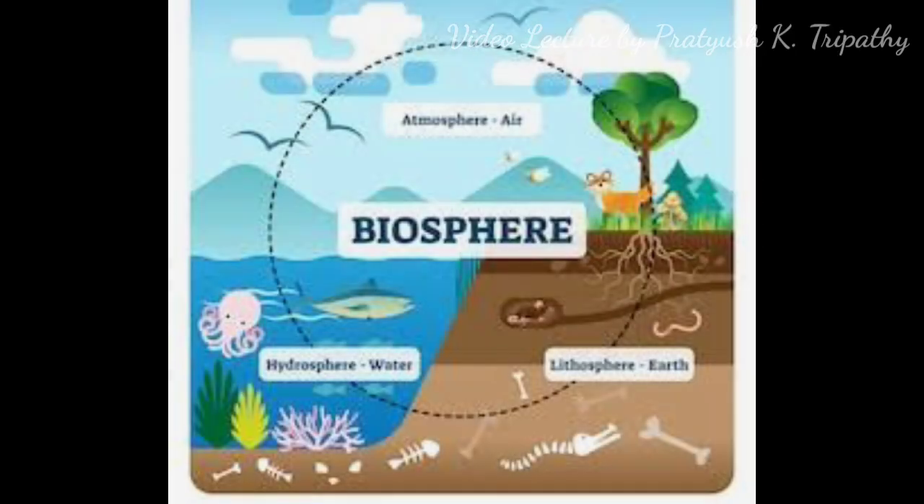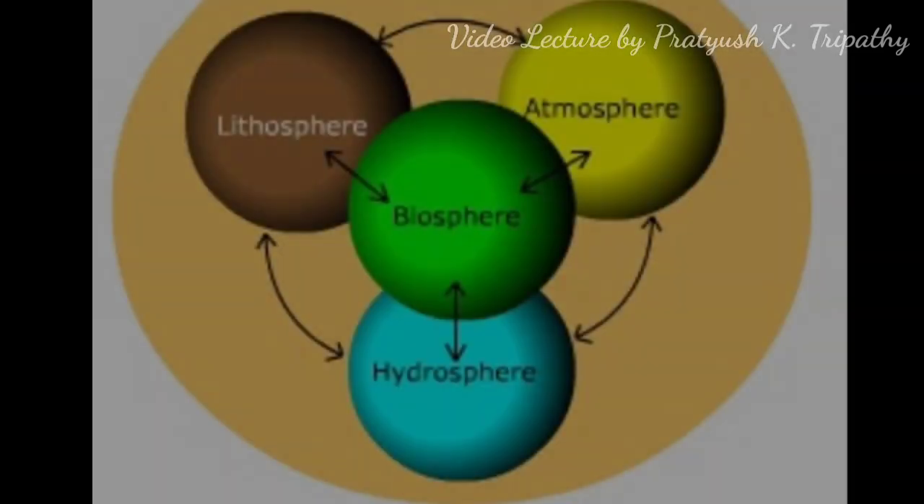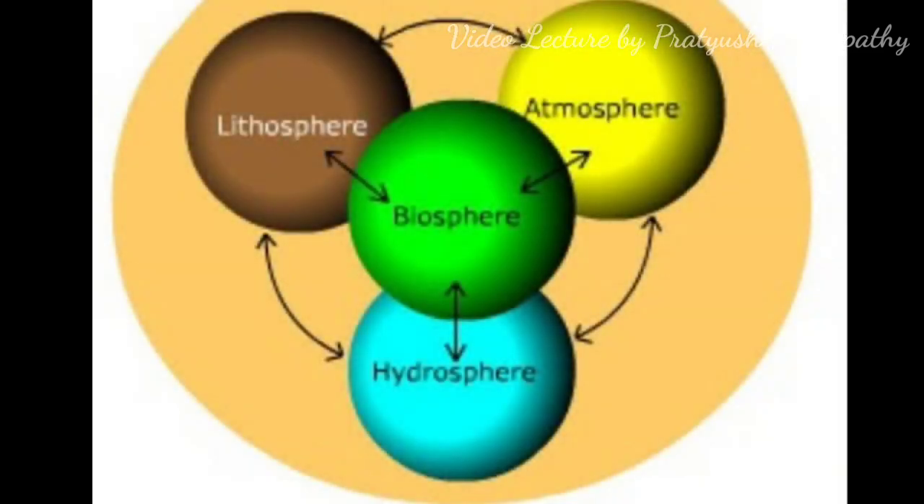We live in a sphere called the biosphere. The biosphere is a sphere in which the atmosphere, hydrosphere, and lithosphere are all present. It is actually a combination of all three spheres, which provides us with the important and essential conditions to live.